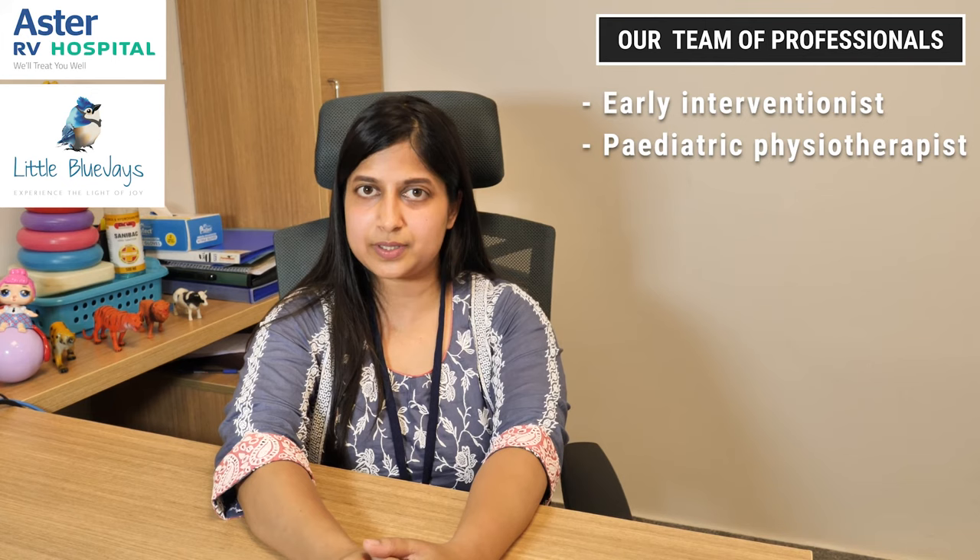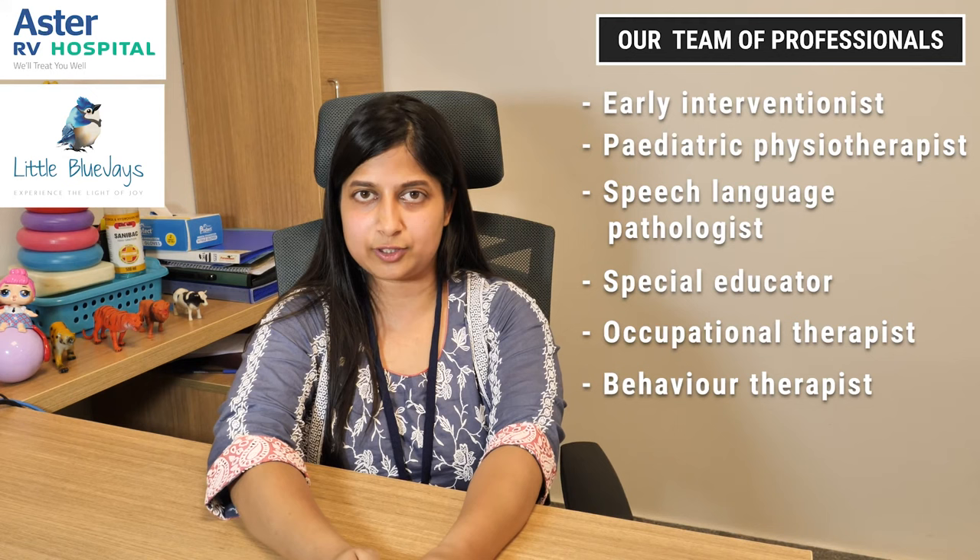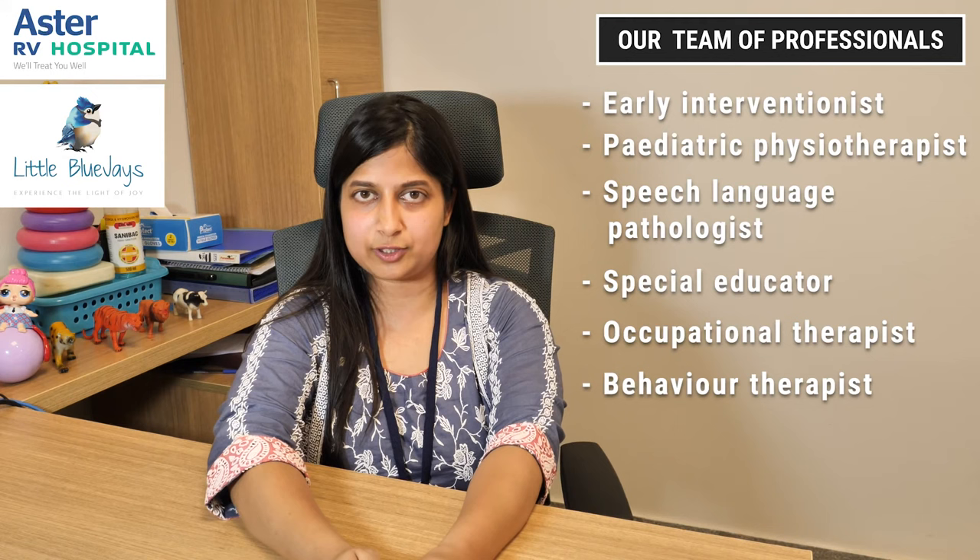Here at Astor Little Blue Jays Child Development Center, we have a team of professionals comprising of early interventionists, pediatric physiotherapists, speech language pathologists, special educators, occupational therapists and behavior therapists. If you are having any trouble with your child in managing his behavior or any other issue, visit us. We are here to help you.